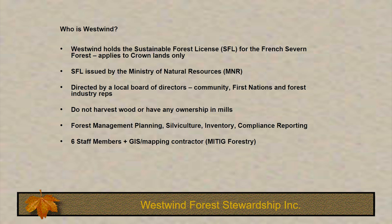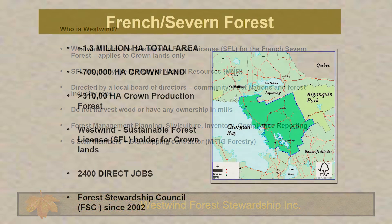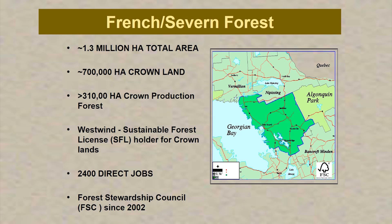We ourselves do not harvest the wood or have ownership in mills, but we carry out forest management planning, silviculture, inventory, and reporting. We're a small group. The area we manage is the French Severn Forest, basically from the French River to the Severn River. It's 1.3 million hectares in total area, 700,000 hectares of crown land, of which about 300,000 hectares is productive forest. The forest industry in the area creates 2,400 direct jobs, and we've been certified by the Forest Stewardship Council since 2002.